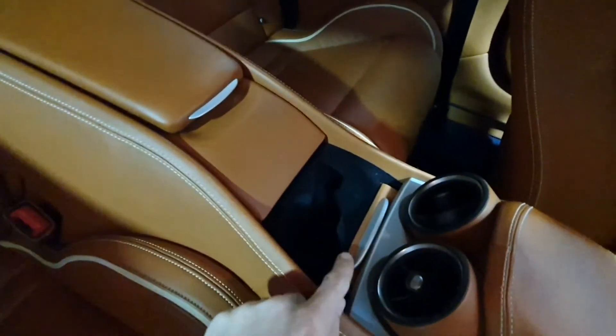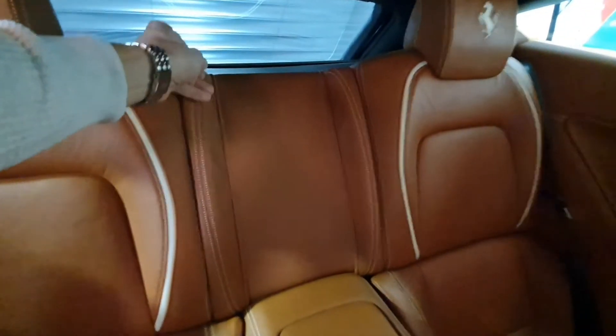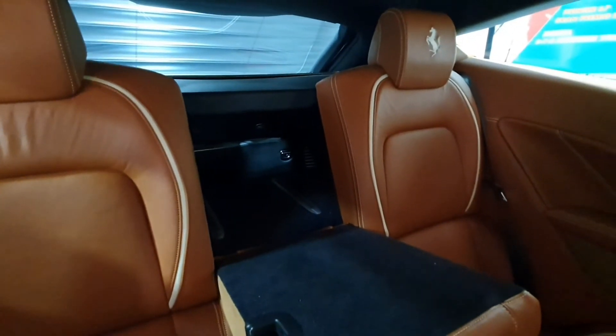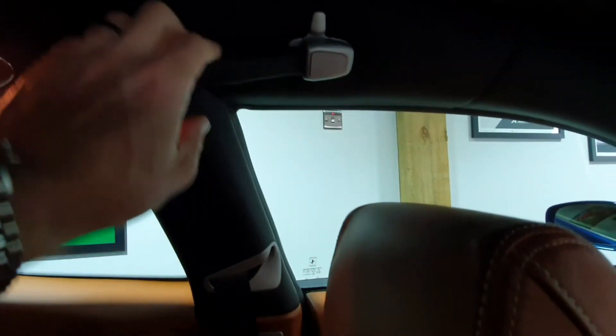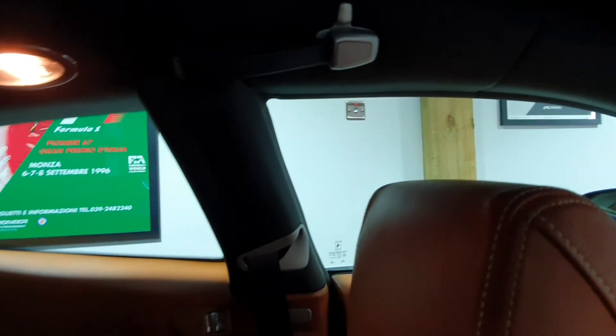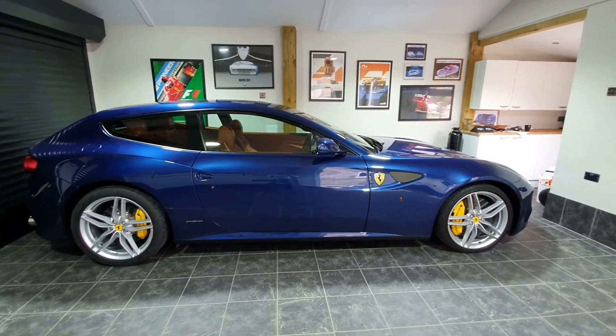A quick view of the back: there are cup holders in there, pretty much a carbon copy of what's in the front, with a 12-volt power socket, lovely seats, a pull-up ski chute, and both rear seats fold down. Mine's got a leather roof. The grab handles are quite cool — they're magnetic, so if you let go they stick back up to the roof and aren't dangling around.